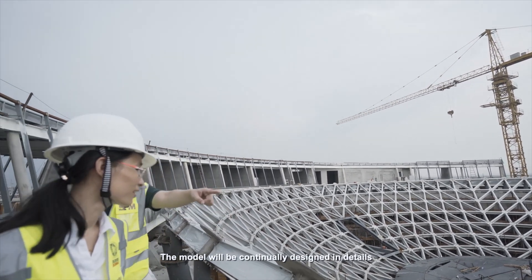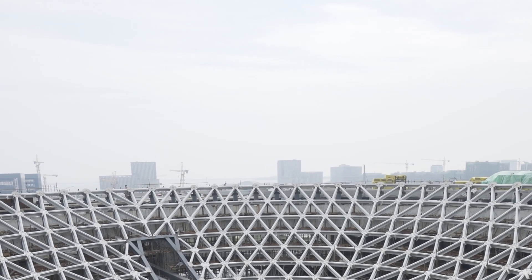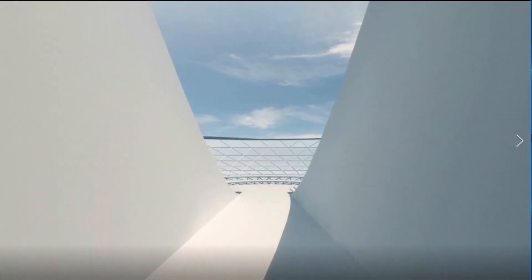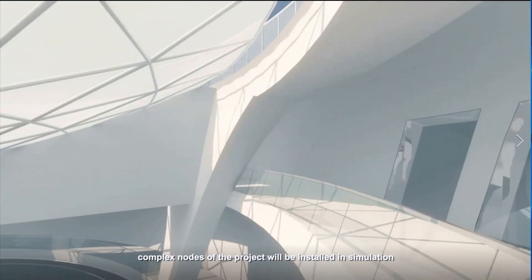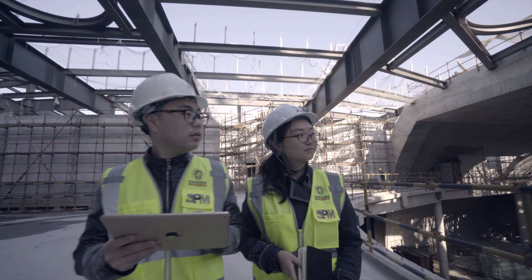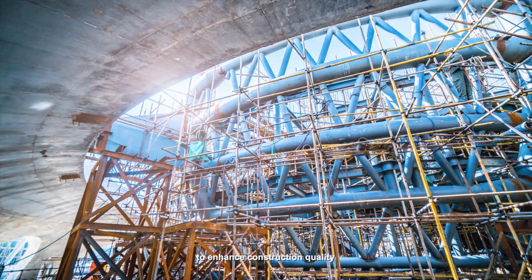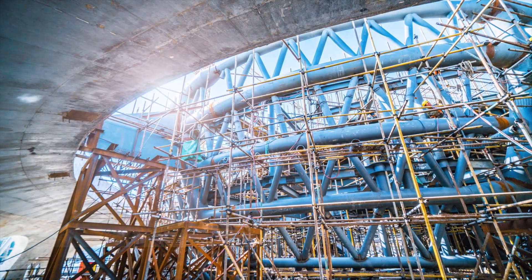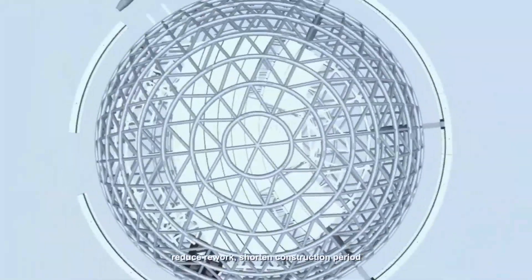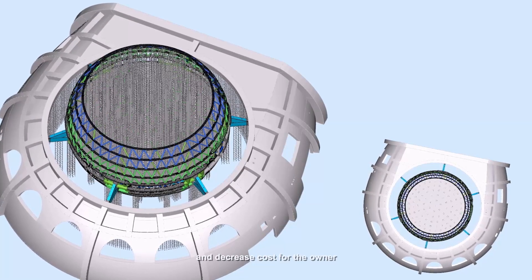The model will be continually designed in detail during the construction phase. Complex nodes of the project will be installed in simulation, and on-site layout shall be simulated as well to enhance construction quality, reduce rework, shorten construction period, and decrease cost for the owner.